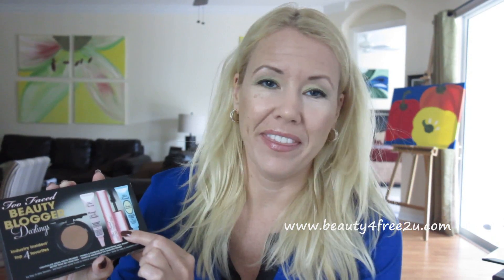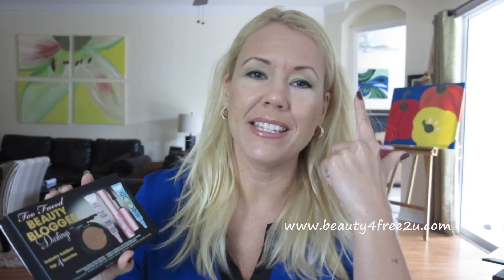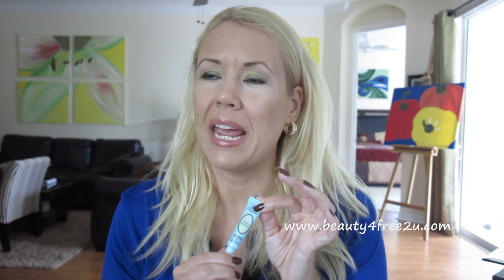It came with a bronzer, a facial primer, the mascara Better Than Sex, the Shadow Insurance Eyelid Primer. Let's start right away with the eyelid primer. The only eyelid primer I'd tried before was from NYX — the HD primer — and I hated it. I used it two times and threw it in the trash because it did not work on me. It was so sticky and made my eyelids feel so heavy. This one worked so much better on me.